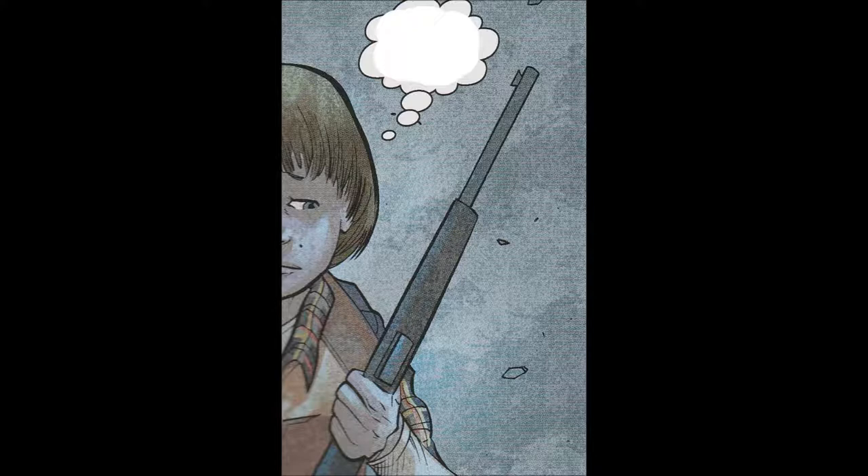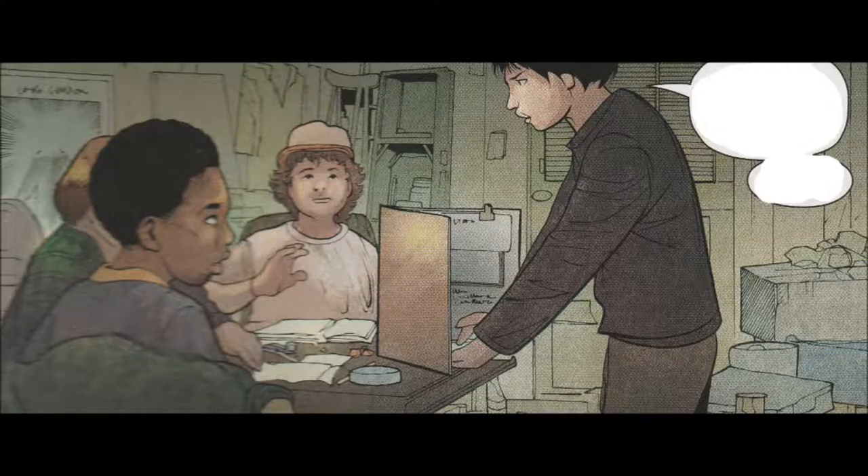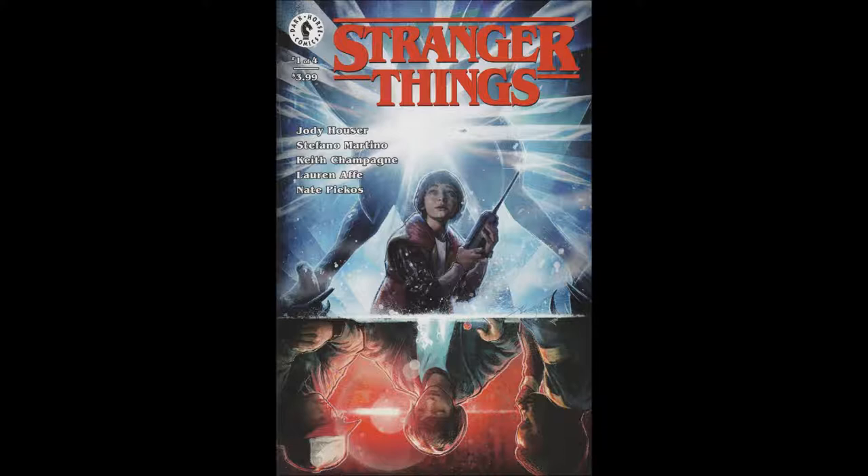While the cover is pretty cool — it's got a painted look that really matches the show — the interior pencils are significantly weaker. I had trouble determining who some of the characters were. Some of the kids look kind of agender, so you can't really tell who they are right away. They kind of all look alike with no defining features. I thought the art was incredibly weak for a Dark Horse book. I've come to expect a lot better from them, but it looks like in the last few years they've really dropped their quality. This is high school level art.